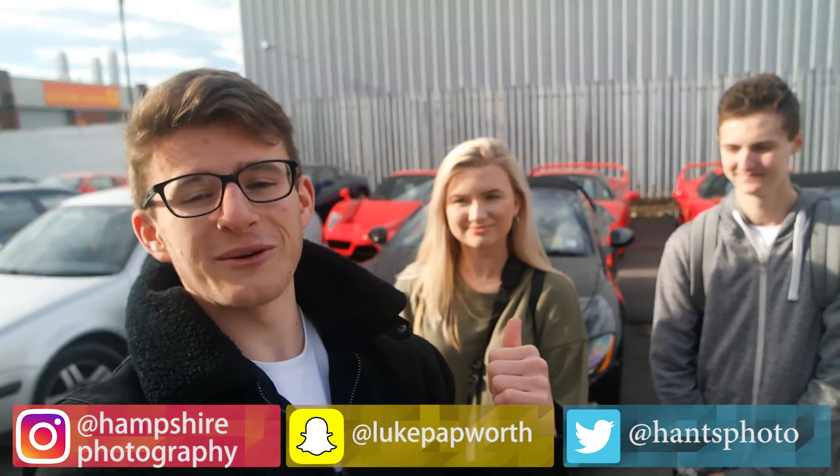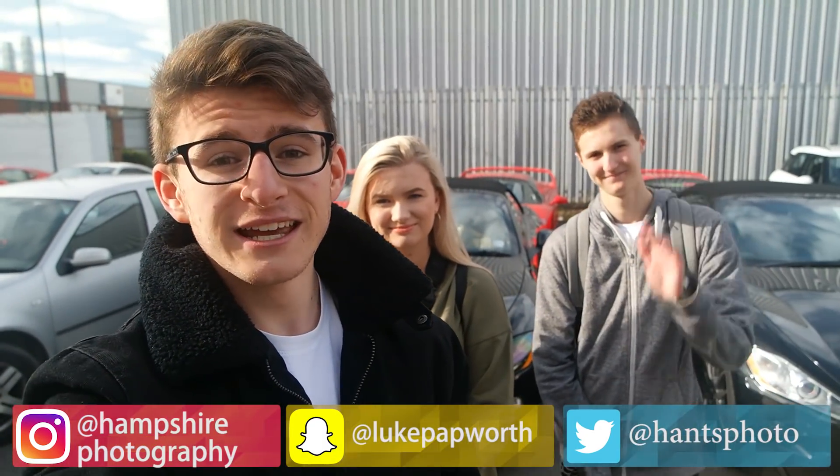Hi everyone, it's Luke here and welcome back to another video. Today I'm joined by my girlfriend Chloe and also Luke LK Horizon as we're taking a trip up into London. We're going to take some visits to some showrooms nearby — currently we're at Joe Macari's, then we're going to go over to Romans because they have a pretty impressive stock there. So with that said, let's see what the day brings.